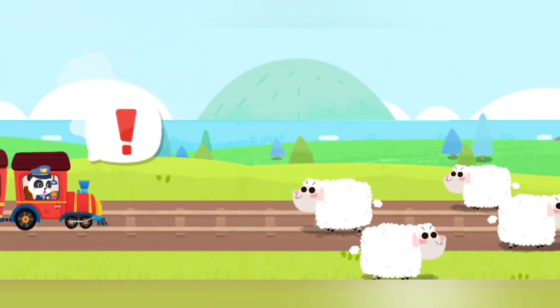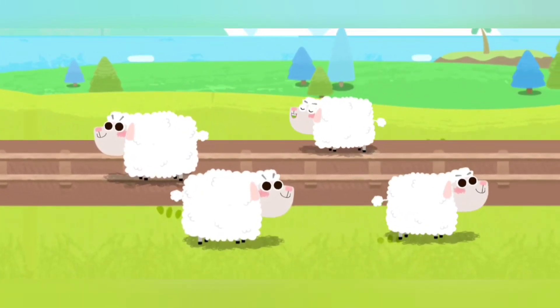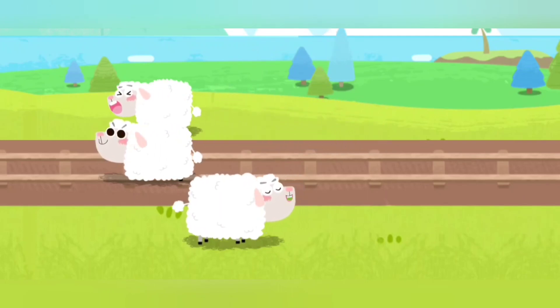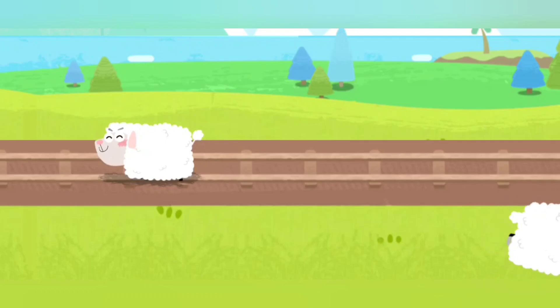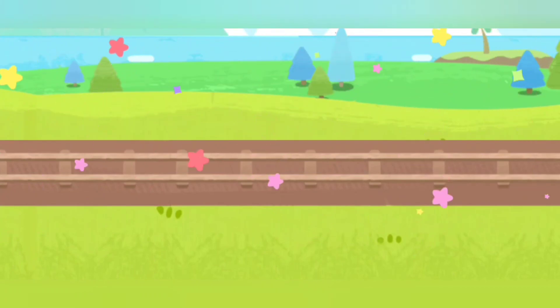Some sheep are on the train track. Let's drive them away. Good job! Let's continue on our way.